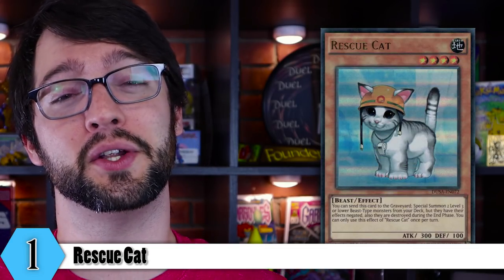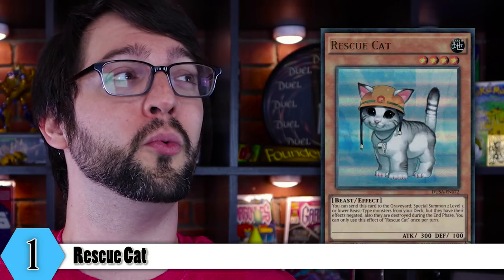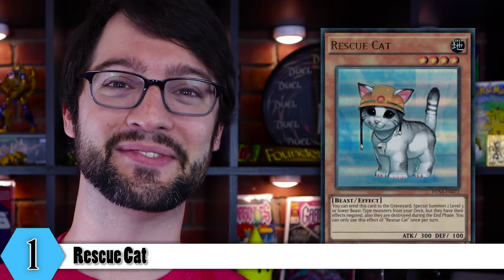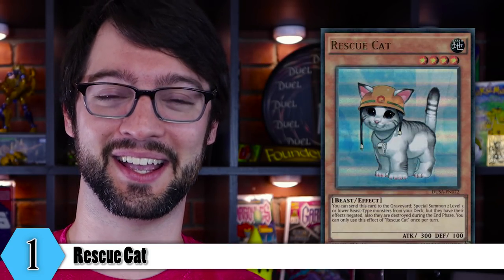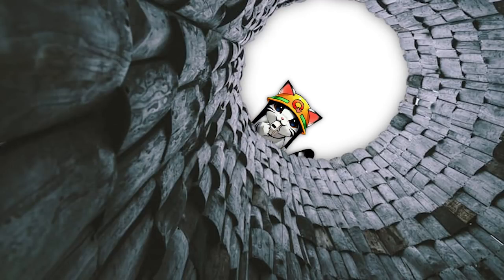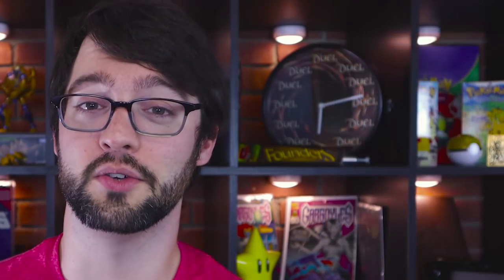And he's cute — he's got his little hat on, he's ready to go to work. Gotta save people from natural disasters and stuff. Could you imagine if you're in an earthquake or something, stuck in the rubble of a building, and you look up and it's just this little guy? Meow. Is that a cat? Yeah, he cute though.